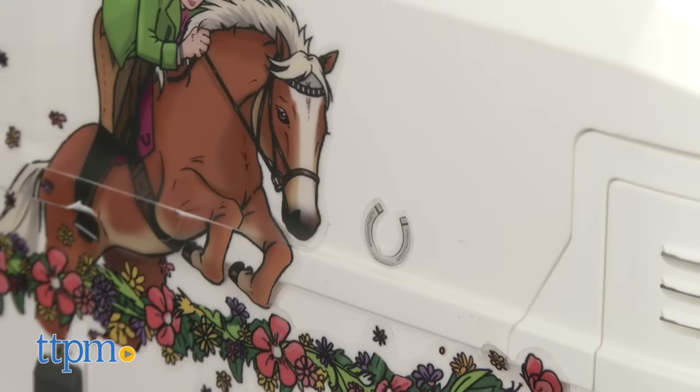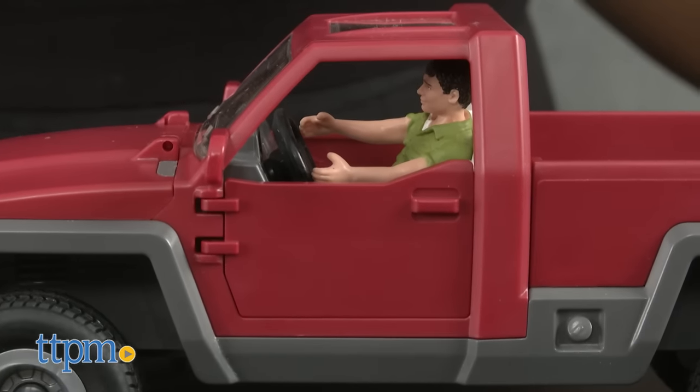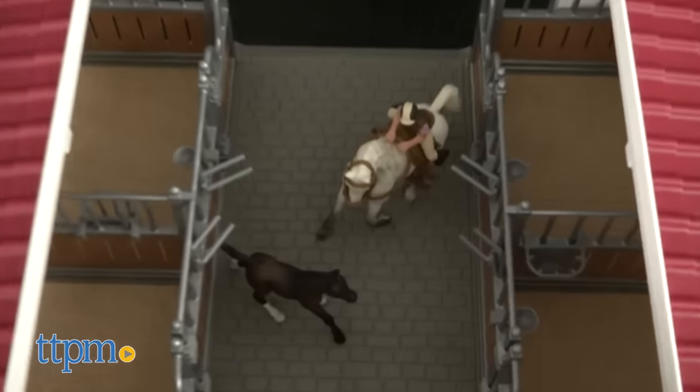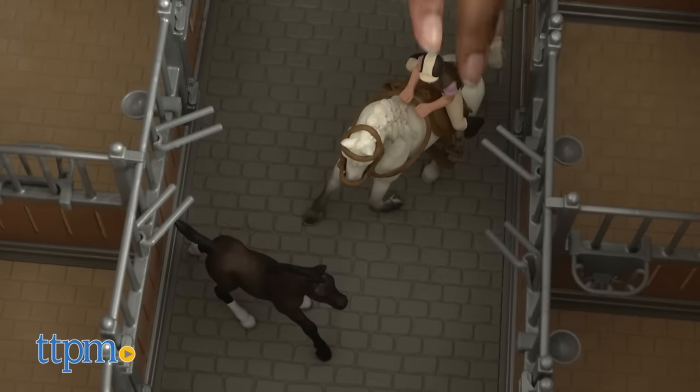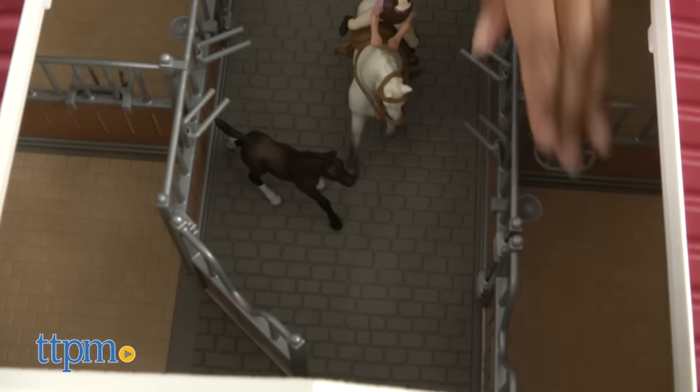The horse and people figures are all hand painted. Kids will have a great time with these imaginative play sets. They can pretend they are equestrian riders and explore what it means to take care of a horse. Because of the detail and high quality look and feel, these are also great to collect and display.